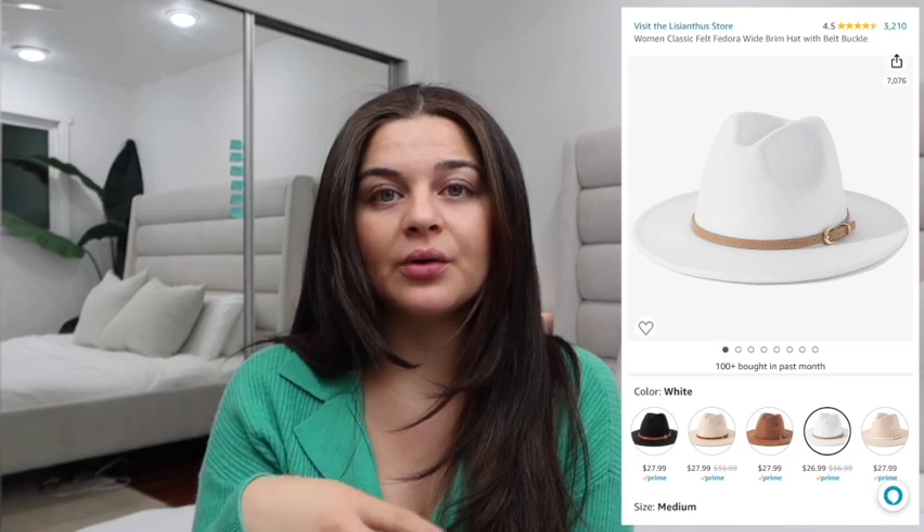Hats and beanies. Any kind of hat — wool, cotton, or whatever your favorite material is. I have grown to be a super fan of beanies, so I'm honestly very excited for winter because I am going to be wearing beanies like it is nobody's business. They're not only going to keep you warm but they're also going to be stylish.